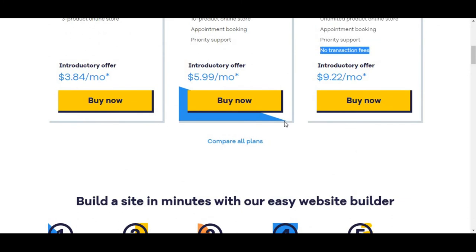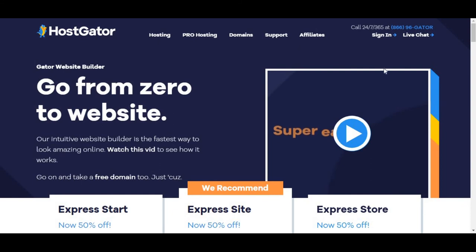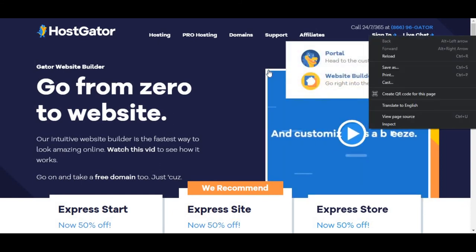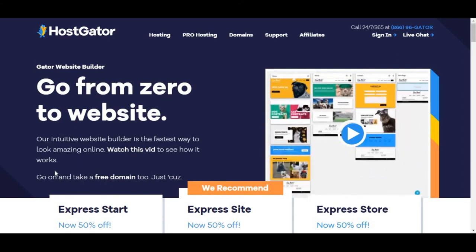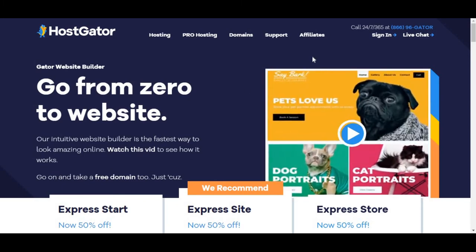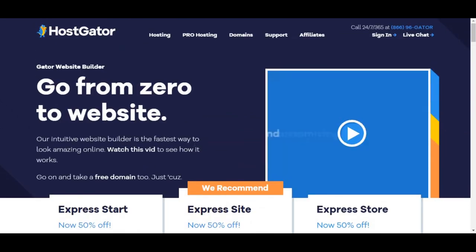To buy any website builder plan on Gator, which is powered by HostGator, you must have an account with them. To create an account you just need to use the sign-in option right here — clicking on sign in will show you a page where you can create an account. Apart from that, you can also get hosting plans from this website, and they also offer an affiliate program as well.